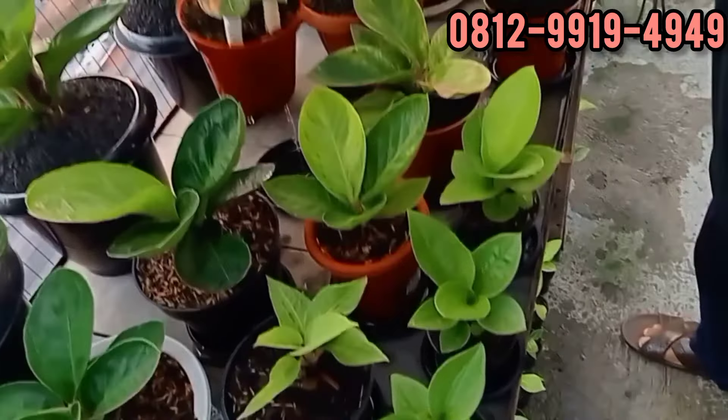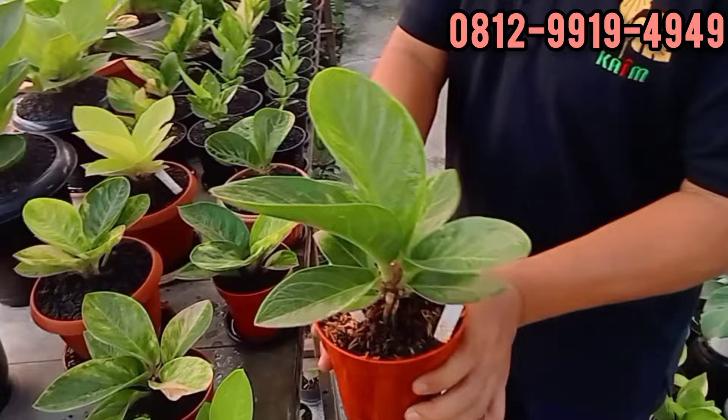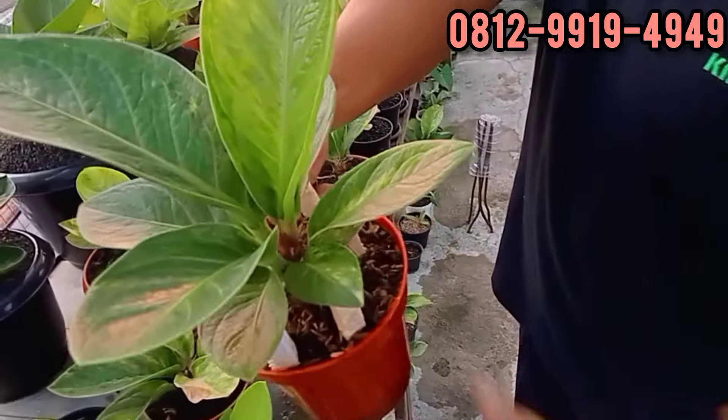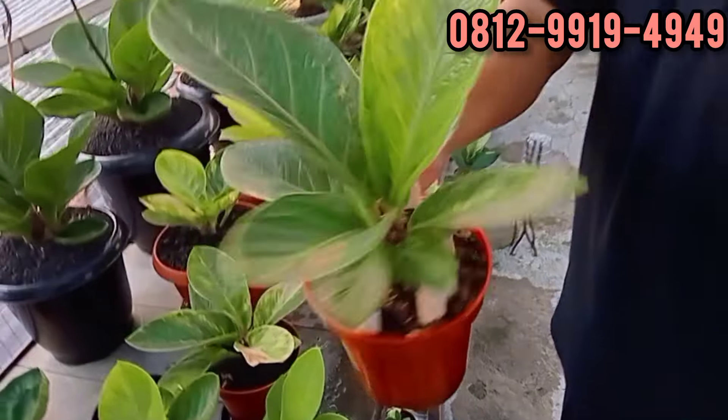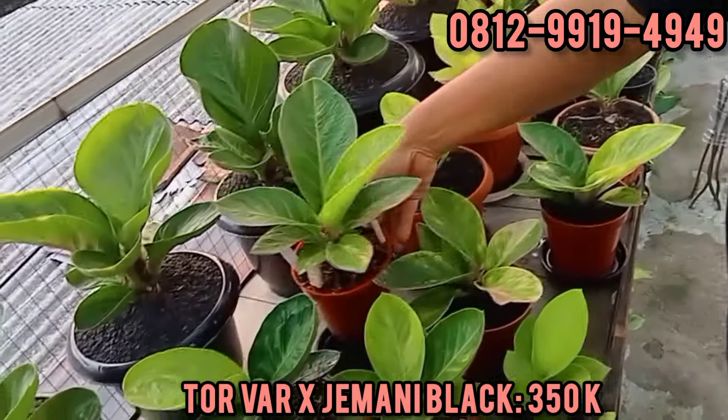Tornado X Jemani Black. Black-nya nggak dapet, ngemai dari sini. Tapi daun kecil ada. Ini di 350. 350 ribu rupiah.